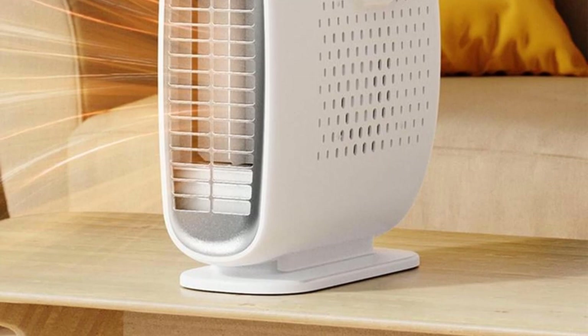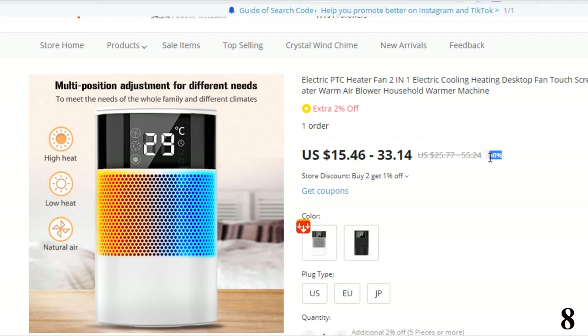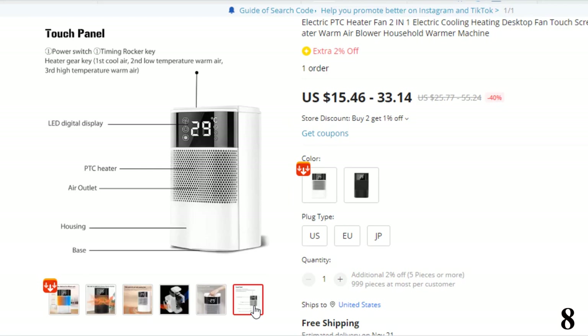Number 8: Electric PTC Heater Fan 2-in-1. This heater is here with 40% price off. Now you can get it at around $33. Feature 1: Design — fire and flame-retardant ABS material is more secure for heating, with an intelligent touch panel, sensitive and convenient LED display, intelligent temperature adjustment, and a child safety net cover so children's fingers cannot enter.